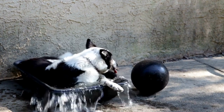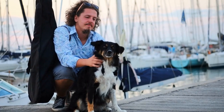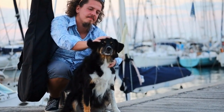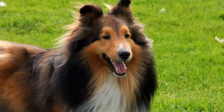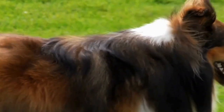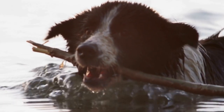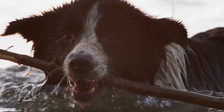Border Collie Puppy Training: First Weeks. Training a Border Collie Puppy can be an exciting and rewarding experience, but it also requires dedication and patience. The first few weeks of training are crucial for establishing a strong foundation and building a positive and trusting relationship with your furry friend. In this article, we will discuss essential tips and techniques for training a Border Collie Puppy during the initial weeks.